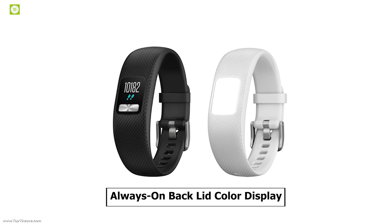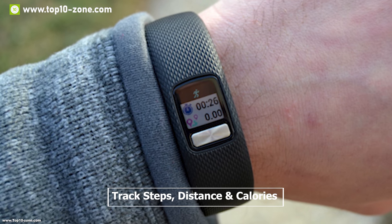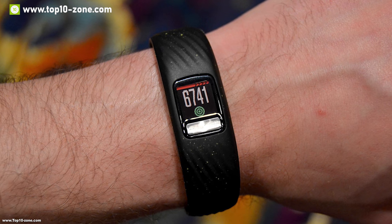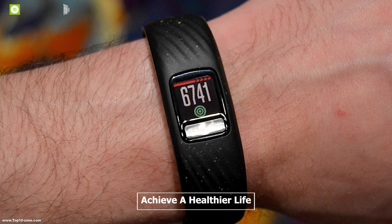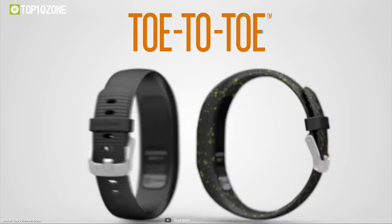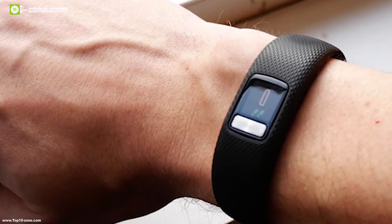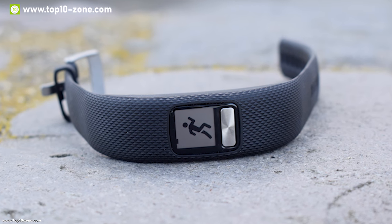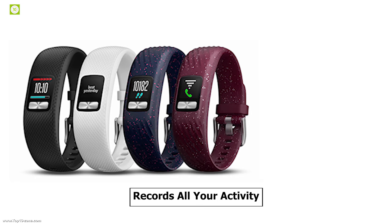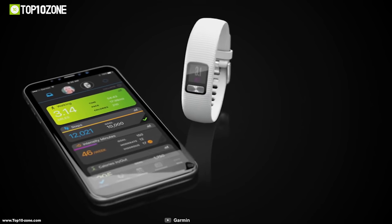It features an always-on backlit color display so you can see your everyday activity data with clarity. It can track steps, distance, and calories burned, providing a detailed status of your daily activities and helping you achieve a healthier life. It also comes with the new Toe-to-Toe feature, which allows you to challenge your kids to a step competition, and once the competition is over, you'll both see the total steps taken.